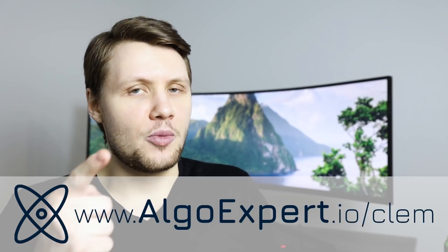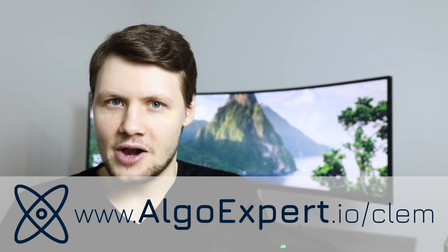If you want to know everything there is to know about coding interviews and if you want to practice — which you should if you're trying to land a job as a software engineer — then definitely check out my company, Algo Expert. We've helped over 70,000 engineers prepare for their technical interviews. Go to algoexpert.io and use the promo code Clem, C-L-E-M, for a discount on the platform.